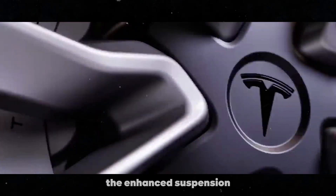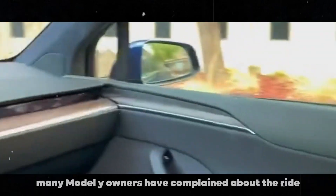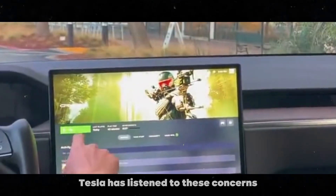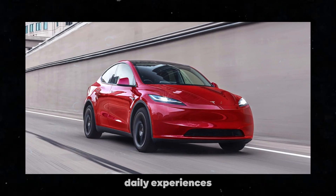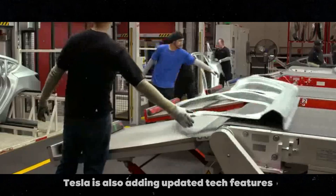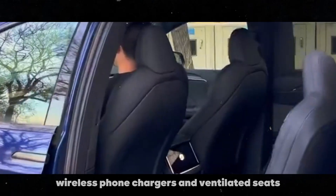The enhanced suspension and reduced road noise are particularly important — many Model Y owners have complained about the ride quality and road noise in previous models. Tesla has listened to these concerns and is bringing solutions that should make a significant difference in drivers' daily experiences. Tesla is also adding updated tech features, such as a redesigned center console, wireless phone chargers, and ventilated seats. These small details make a real difference in daily vehicle use, making it more practical and comfortable.